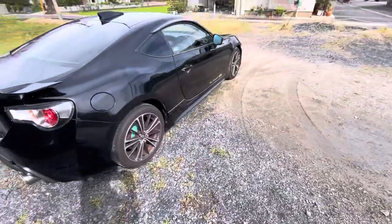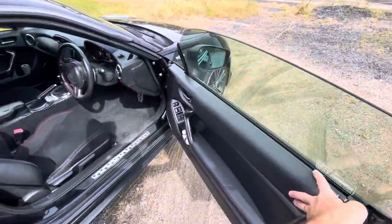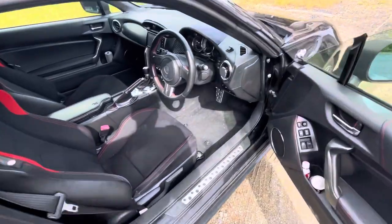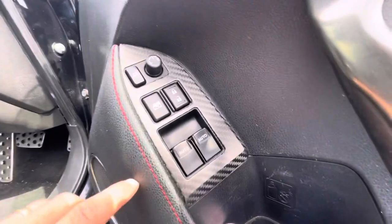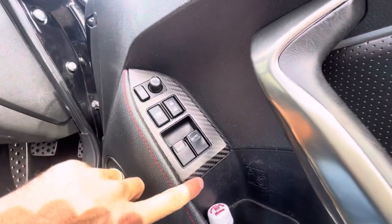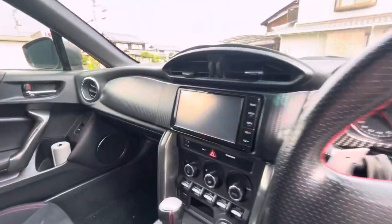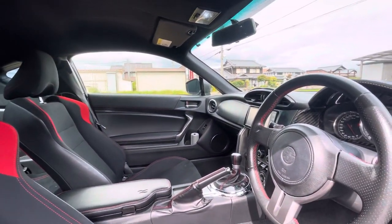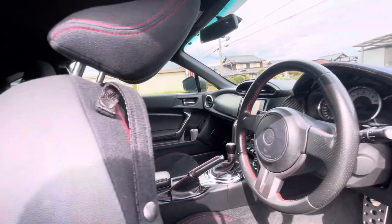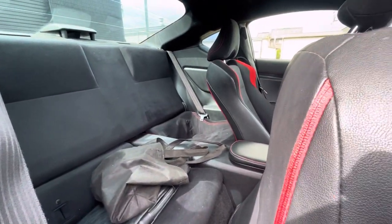Moving on to the inside — it's all standard too, I need to give it a clean, it's pretty dirty. As you can see, the previous owner has put carbon stickers and wood grain stickers all over the interior — on the dash, doors, everywhere. I'll ideally quickly remove all that and just have it all stock.